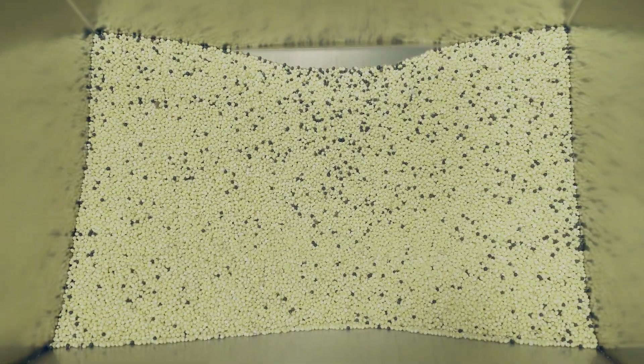An improved system for the removal of bad product increases the concentration of rejected product until there is no further need for re-sorting.